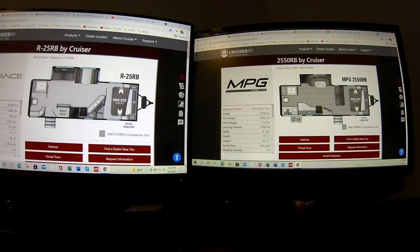Looking at specs: the Radiance gross vehicle weight can go up to 9,580 pounds, meaning it has 4,500-pound axles. Its dry weight is 6,000 pounds, so you can add quite a bit. The MPG also has a dry weight of 6,000 but can only go up to 7,600 pounds because it has 3,500-pound axles. The carry capacity on the Radiance is 3,400 pounds — twice that of the MPG. Those axles make a big difference.